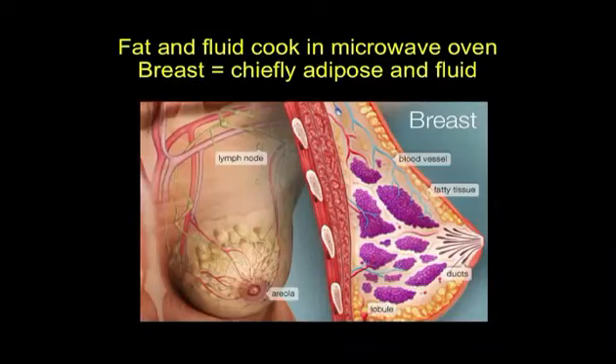The breast is mostly fat and contains a lot of fluid. Things that contain fat and fluid cook faster in a microwave oven. A cell phone can't cook anything — mobile phones do not pop popcorn, that was a fraud — but they do penetrate things that contain fat and fluid. We are now working at Environmental Health Trust with scientists at the University of California San Francisco, and scientists including formerly the president of the American Cancer Society of California.